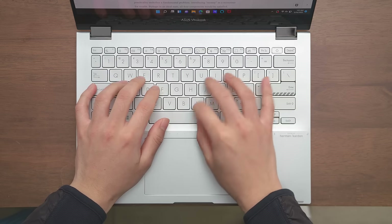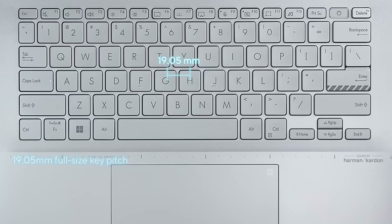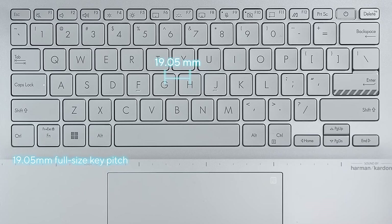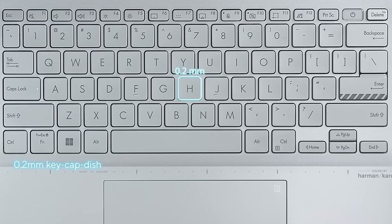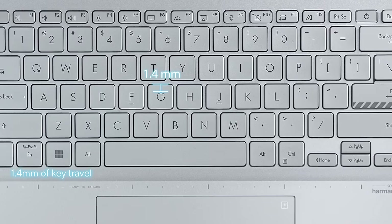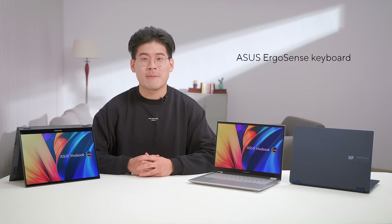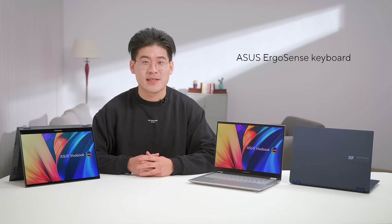With a full-size keyboard, the typing experience on the Viewerbook S14 Flip OLED is accurate and satisfying. With 19.05mm full-size key pitch, 0.2mm keycap dish, and 1.4mm of key travel, every keystroke is precise and tactile. The Asus ErgoSense keyboard has been tuned to provide optimal experience during long productivity sessions.